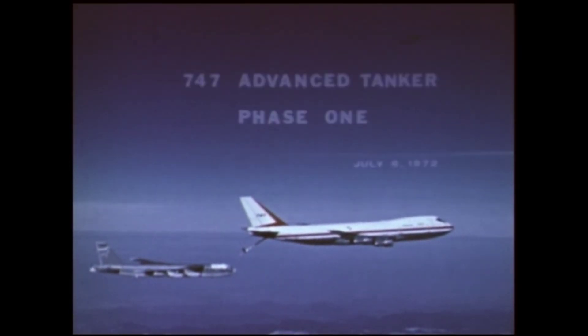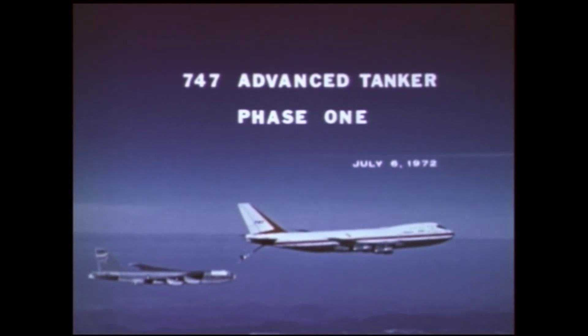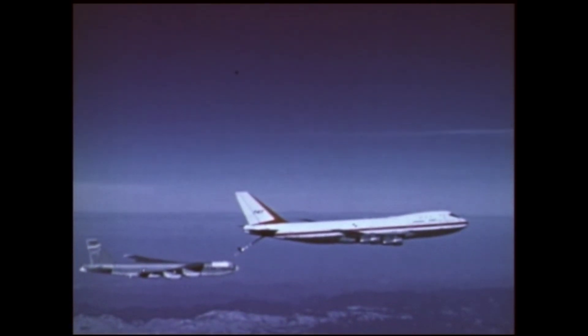Phase 1 747 tanker tests were conducted on July 6, 1972, at Edwards Air Force Base. During the five-and-a-half-hour test flight, 747 flight characteristics were demonstrated while Air Force receiver aircraft evaluated various refueling positions.